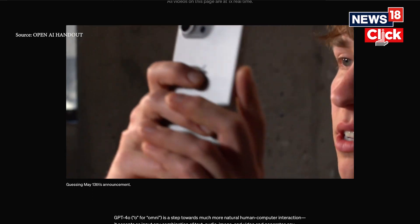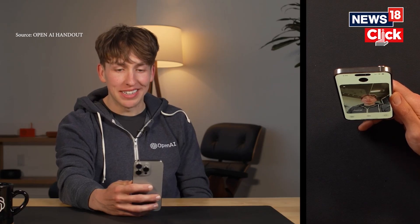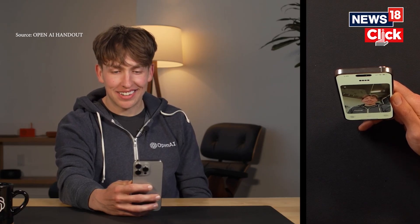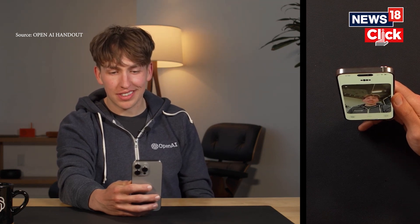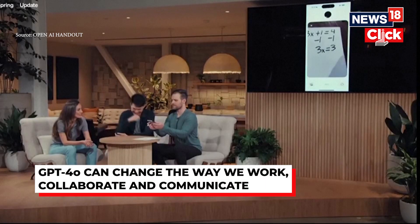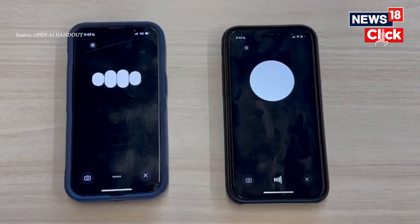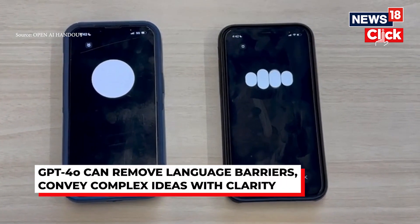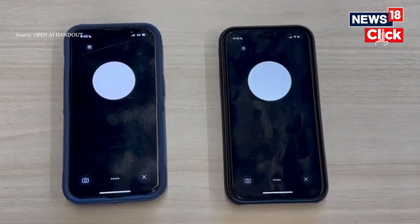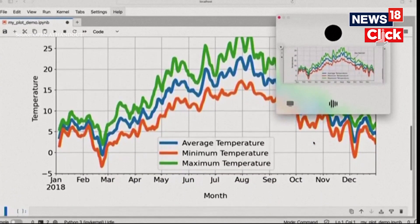At the end of the day, GPT-4o is a giant leap forward in the field of artificial intelligence and natural language processing. But it's much more than just a technological achievement — it's a tool that can potentially change the way we work, collaborate, and communicate. What GPT-4o is promising is a world where language barriers are effectively eliminated, where complex ideas and concepts can be conveyed with clarity, and where tedious tasks like note-taking and data analysis are handled with unprecedented speed and accuracy.